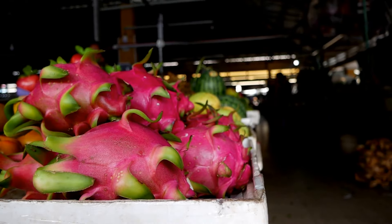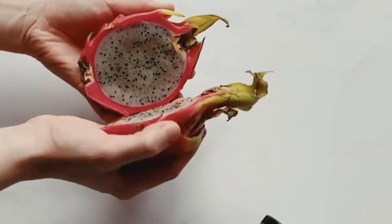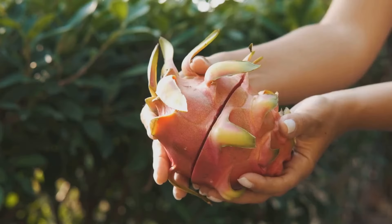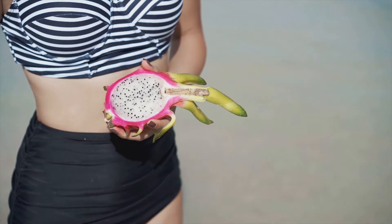Dragon fruit is not just a pretty face — it's a nutritional powerhouse with a range of health benefits. From its antioxidant properties to its immune-boosting and digestive support, there are many reasons to add this exotic fruit to your diet. So next time you're at the grocery store, be adventurous: pick up a dragon fruit and give it a try. Your taste buds and your body will thank you for it.